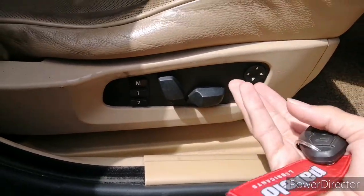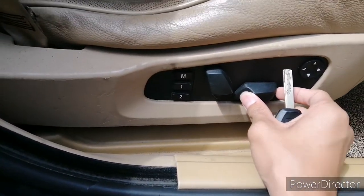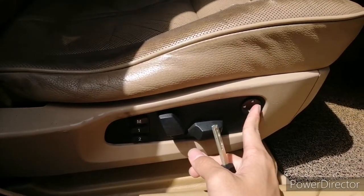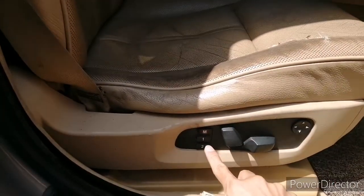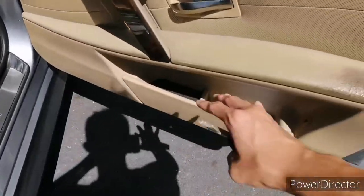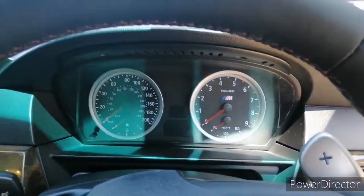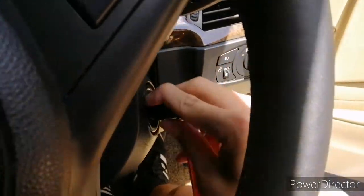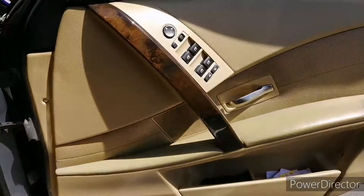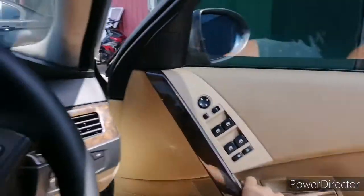Down here you get electronically adjustable seats for both front seats — to adjust seat position, height, and seat back angle. This is your power lumbar support. Additionally for the driver's seat you get two sets of memory settings. You also get BMW door sills and some storage space at the side. It's quite hot right now so let's start the car and let you hear the V8 — pretty nice V8 startup sound.